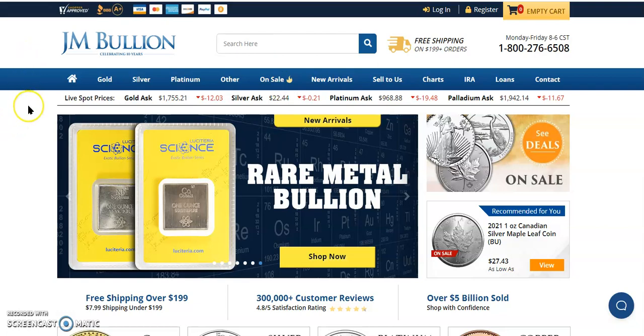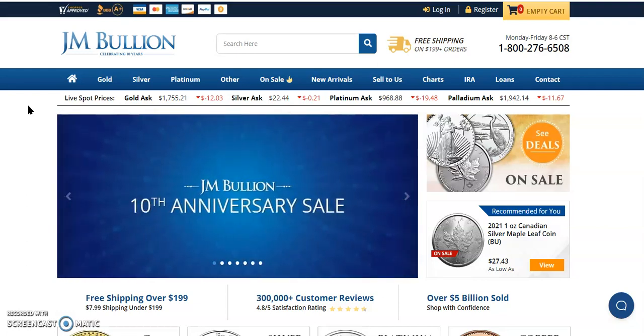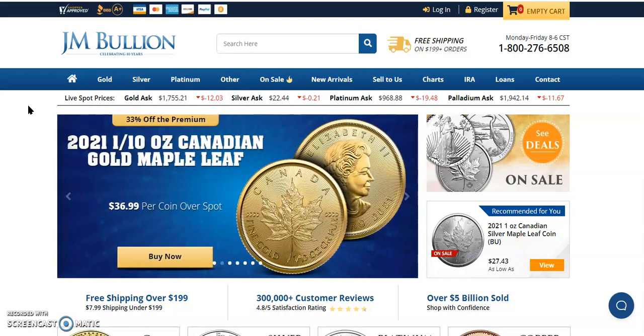Over here to JM Bullion: Gold's down $12.03 to $1,755.21. Silver's down $0.21 to $22.44. Platinum down $19.48 to $968.88 — look at those three eights in a row. Palladium is down $11.67 to $1,942.14.